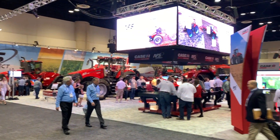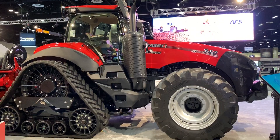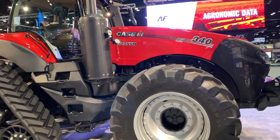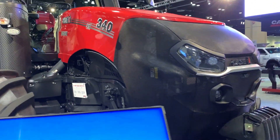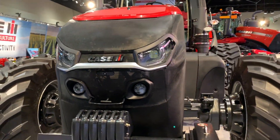During the winter show season this year, there were a couple of major announcements in terms of new row crop tractors. Case IH unveiled the next generation of Magnum — it's called the AFS Connect Magnum — and at the 2019 National Farm Machinery Show at its debut, it really turned a lot of heads. From a distance the tractor maybe doesn't look that different.